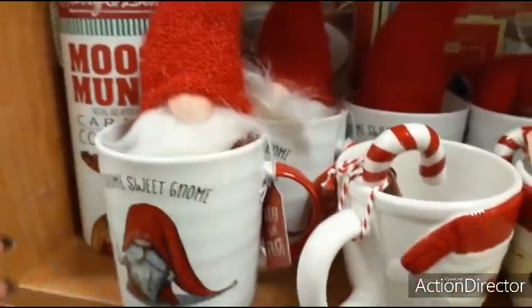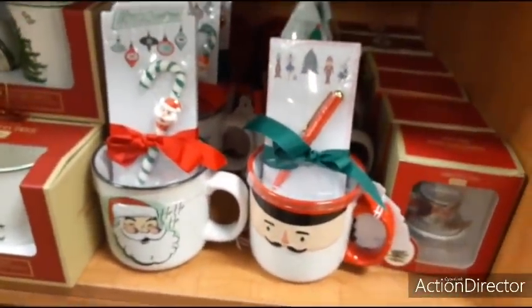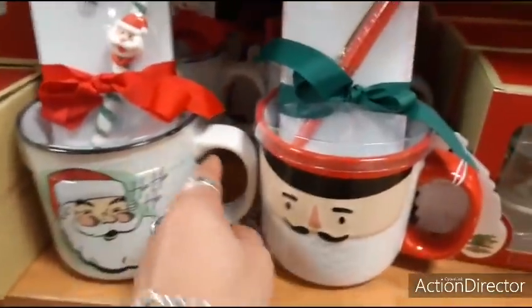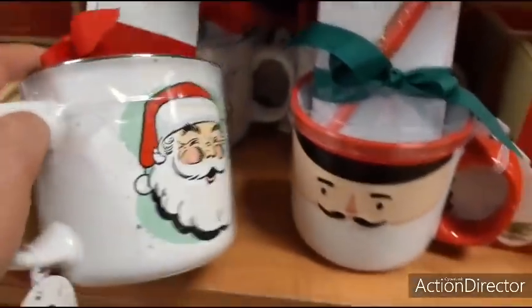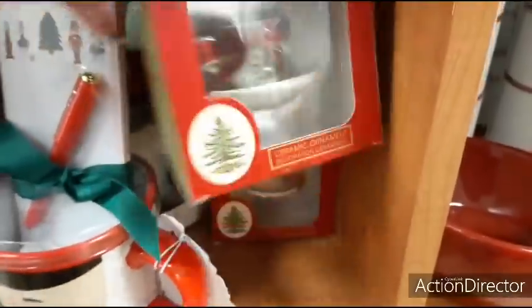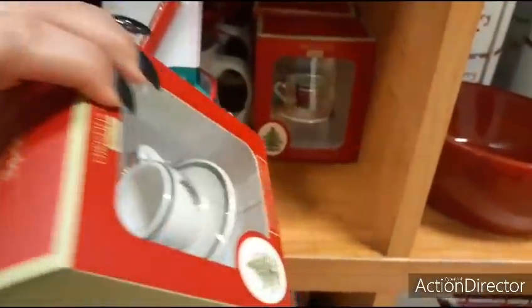Here we have Santa Claus mugs that come with a little pad and pen. I think the pen with the candy cane is too cool. Merry Christmas! Let's see how much — double-sided with the old-fashioned Santa Claus, too cute: $6.99. And here's a Spode ceramic ornament for only $5.99.